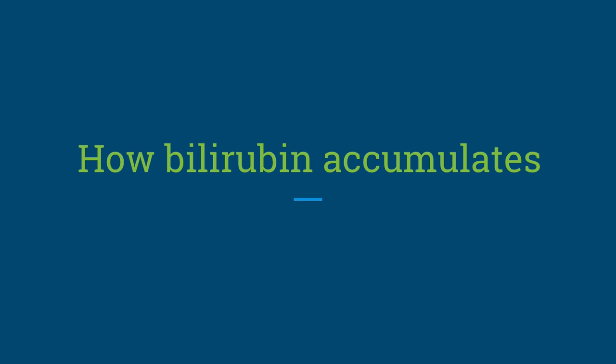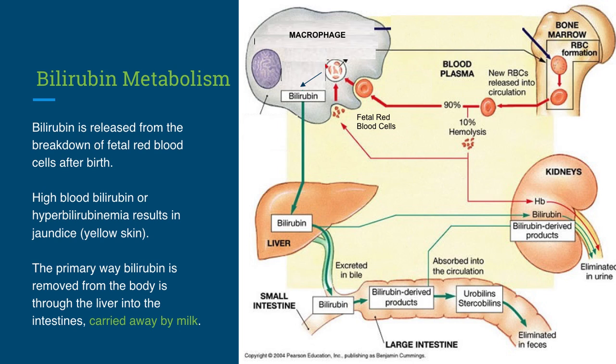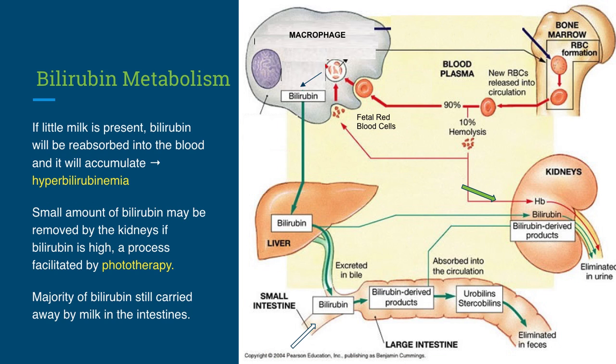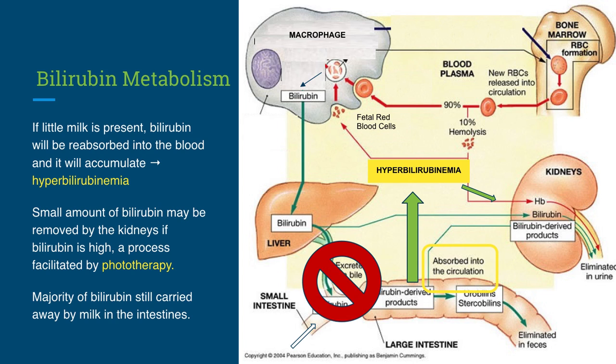How does bilirubin accumulate in the blood? Bilirubin is released from the breakdown of fetal red blood cells when a baby is born in order to transition to mature red blood cells. This partially contributes to increased levels of bilirubin, which causes yellowing of the skin, called jaundice. The primary way bilirubin is removed from the body is through the liver into the intestines, carried away by milk. If little milk is present, as in the case of an underfed, exclusively breastfed newborn, liver excretion will become impaired, causing bilirubin to be reabsorbed into the blood, leading to hyperbilirubinemia. It has been shown in multiple studies that exclusively breastfed newborns have higher levels of bilirubin than supplemented newborns, and those levels are increased the more the baby loses weight.